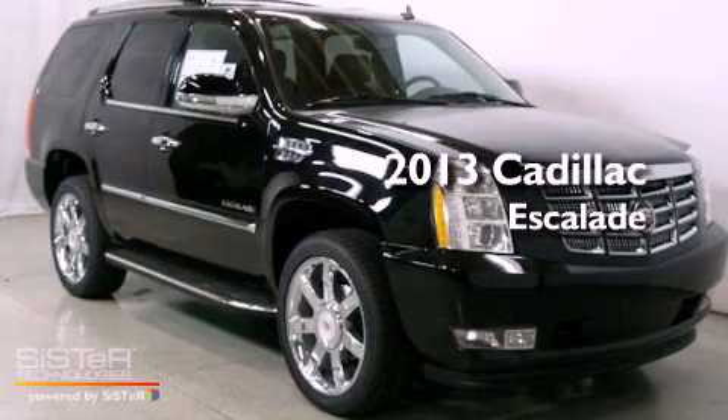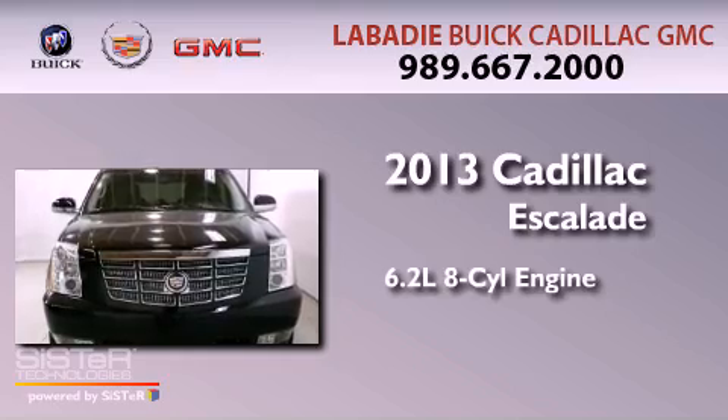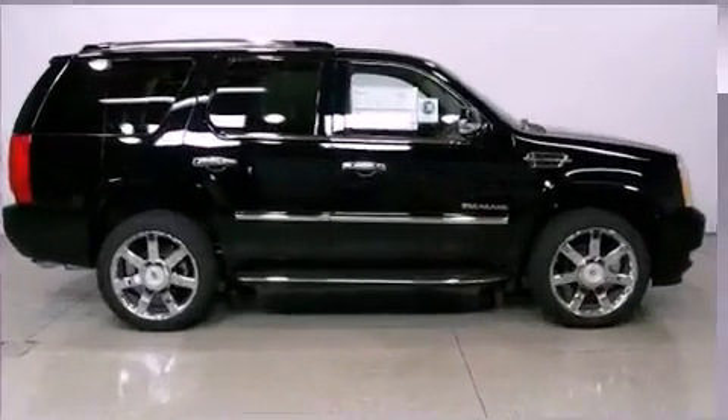This is a brand new 2013 Cadillac Escalade. It features a 6.2-liter eight-cylinder engine, an automatic transmission, and all-wheel drive.